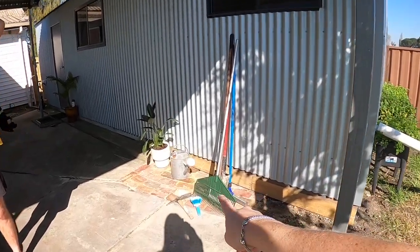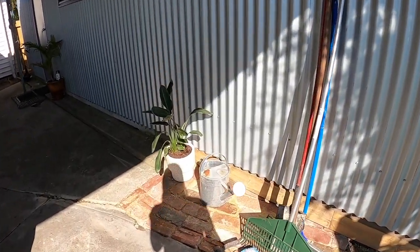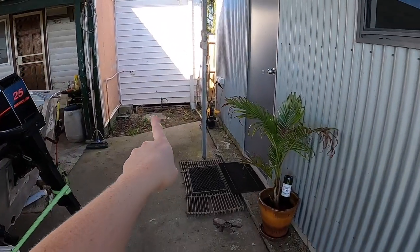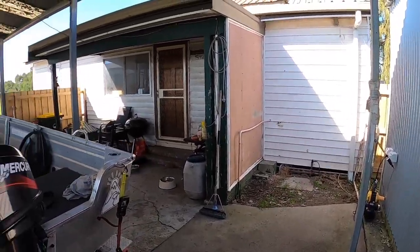Jax has just paved this little bit here where we put the plant, which is where I'm going to put a lemon tree, and then he's going to do it over in this little spot as well, just to neaten it up.